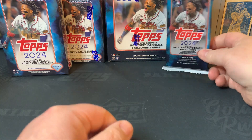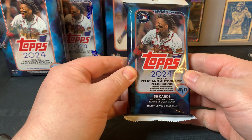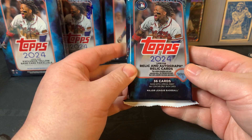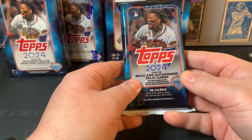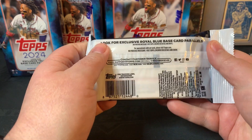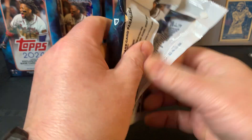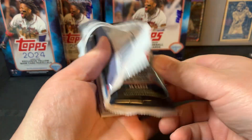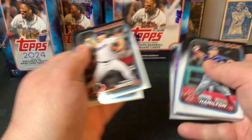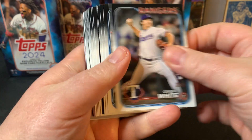Number six on my list is the Fat Pack. I've opened a few of these — comes with 36 cards. The Hanger has the yellow exclusives; I don't think there's anything exclusive to the Fat Pack, but the Royal Blue base card parallel is included. This was towards the bottom of the list, though I think the sheer number of cards you get makes these interesting.